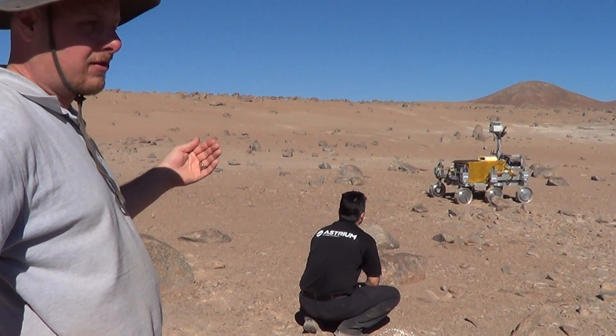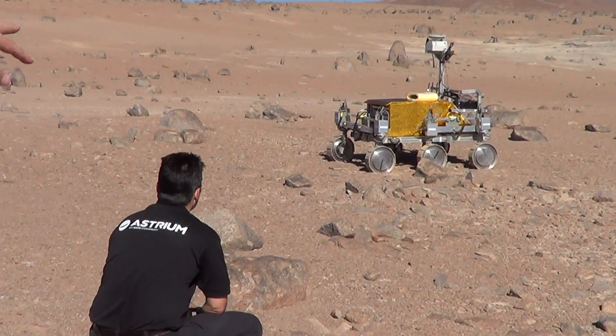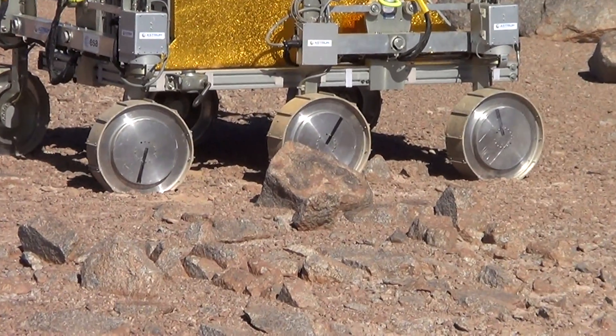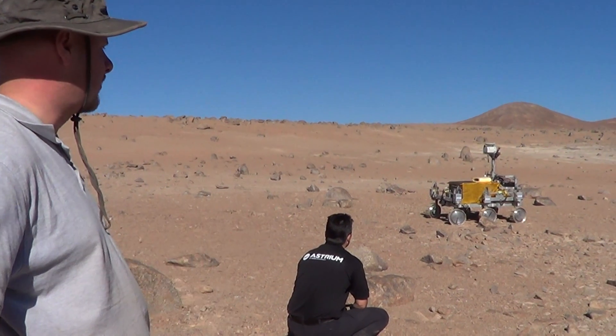But as it's navigated along, it's found that there's what it can see as a wall of obstacles, because the rocks are over a certain height, which is classified as an obstacle. So what it's doing is planning and working out the safest way to get through this rock field to get to its final goal.